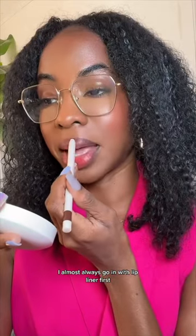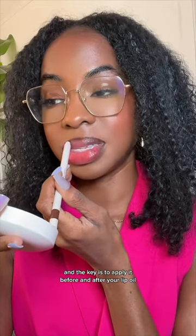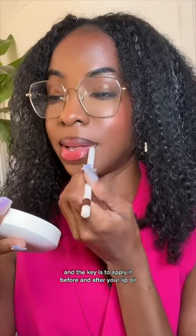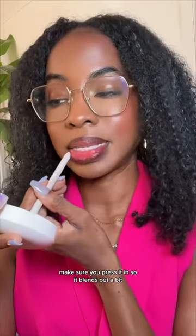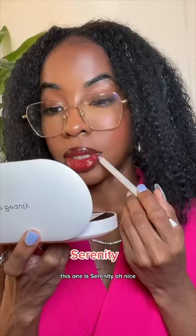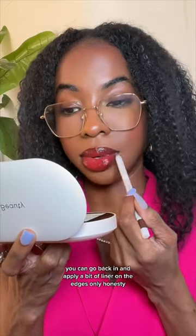I almost always go in with lip liner first, and the key is to apply it before and after your lip oil. Make sure you press it in so it blends out a bit. This one is Serenity. Once you have it on, you can go back in and apply a bit of liner on the edges only.